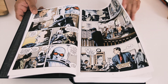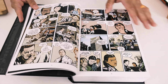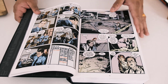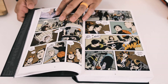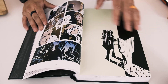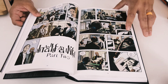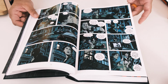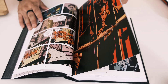Gotham Central is set in Gotham City, the hometown of Batman and the Bat-family. But this is different — it's basically the story of the Gotham City Police Department and their struggles living in a city where Batman takes justice into his own hands. It's written by Ed Brubaker and Greg Rucka — that's a power duo of really great writers.